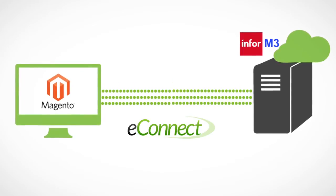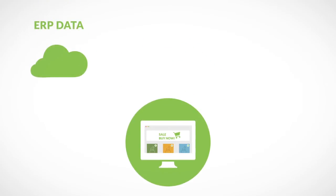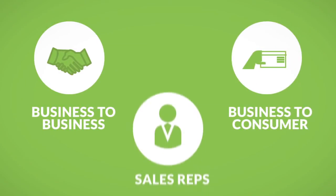With it, your Magento front-end can now be something more: a self-service hub of ERP data, from real-time pricing and availability information to the ability to create orders instantly. And there are tons of other great features, too, all designed to help you no matter what type of business you run.